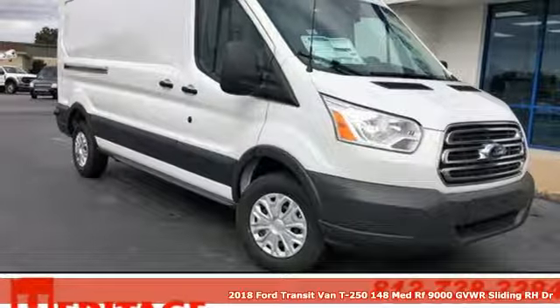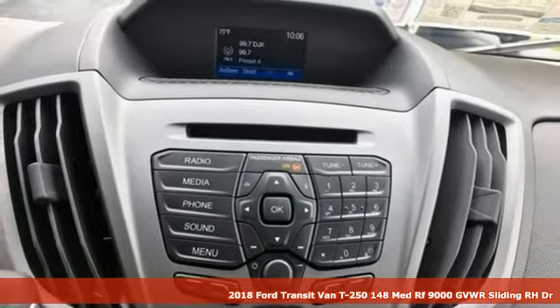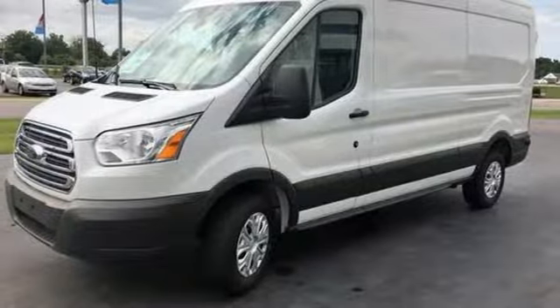Here's a new 2018 Ford Transit van. Take your shop everywhere you go and accelerate your business. And with features like these, every drive is a pleasure.